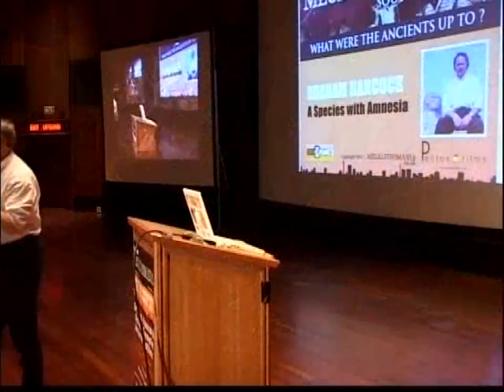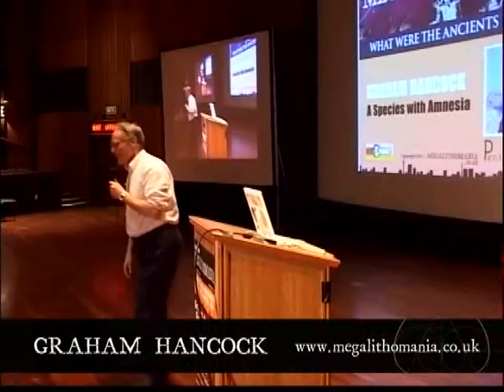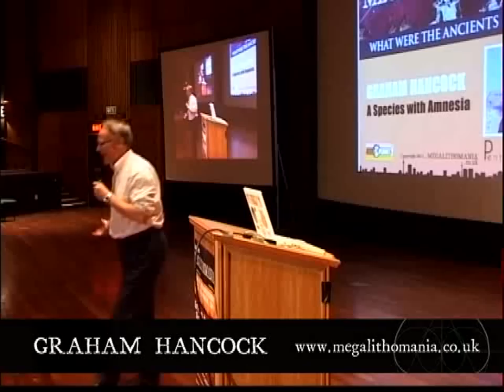Good evening, ladies and gentlemen. Thank you all for being here. This is indeed a marathon, exhausting day. I'll do my best not to fall over on stage, and I'm sure you'll do your best to stay awake. One of the good things about being last is I can go on a little bit longer. I've got an hour, but maybe two or three hours might do it. I'll do my best to keep it tight.